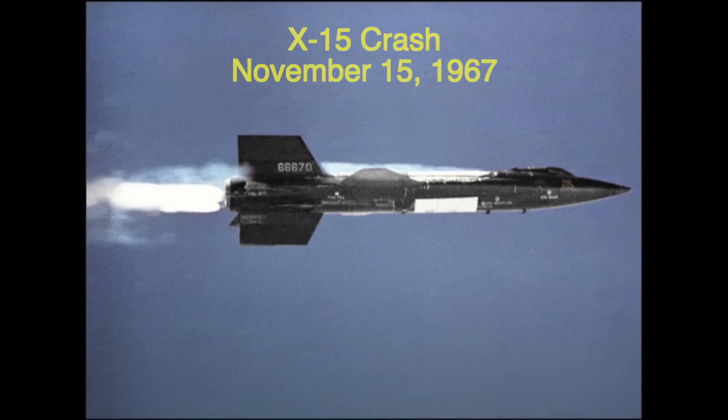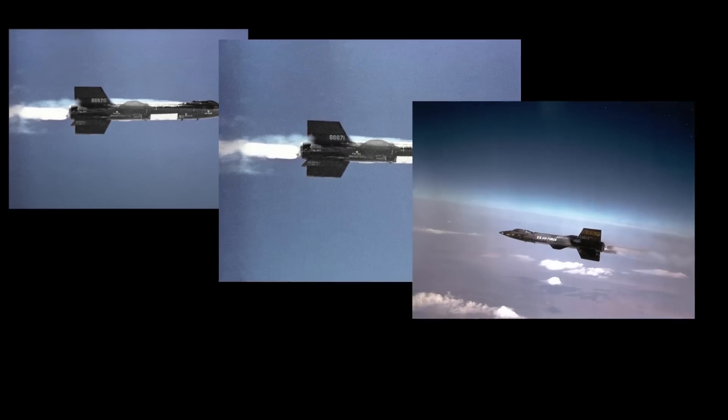The X-15 was a hypersonic rocket-powered aircraft operated jointly by NASA and the United States Air Force as part of the X-Plane series of experimental aircraft. It was basically a rocket engine with a cockpit and stabilizers attached to it that could fly to altitudes outside of Earth's atmosphere. There were only three of them made, numbered X-15 No. 1, X-15 No. 2, and X-15 No. 3.